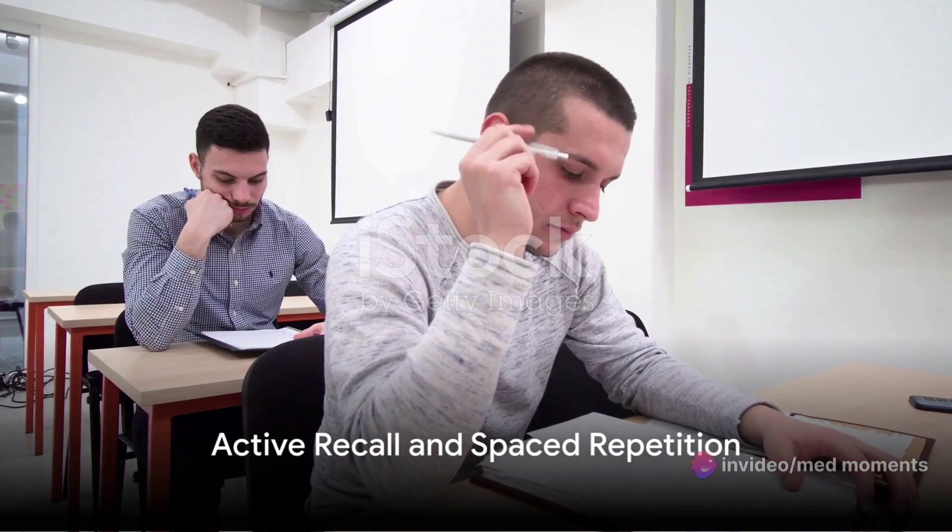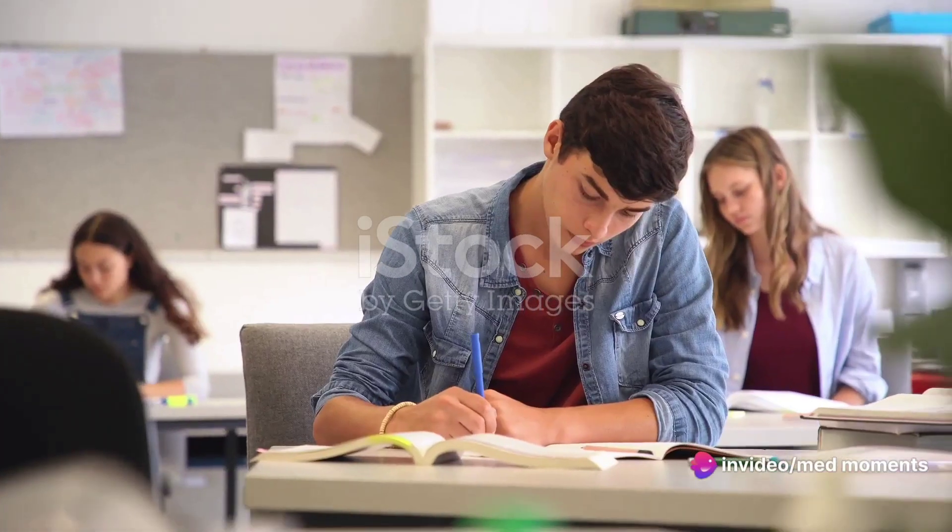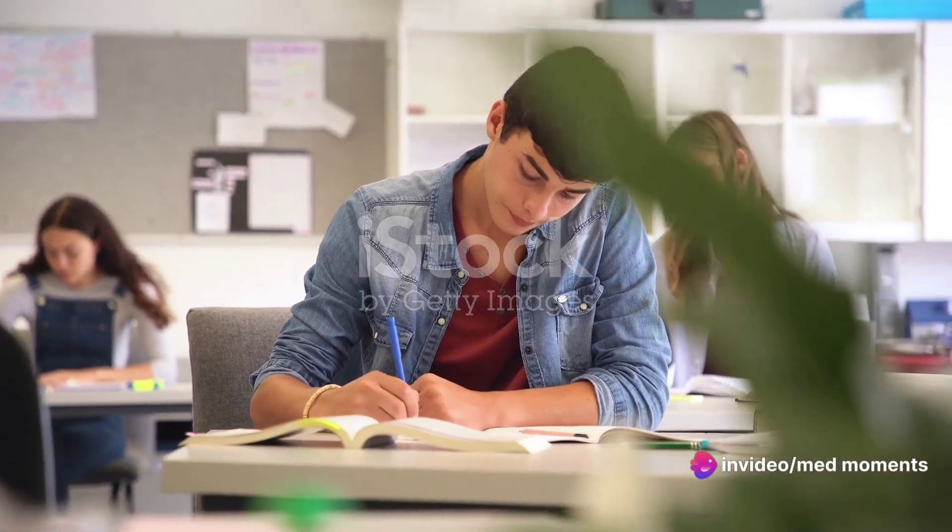First up, active recall. This method is all about actively testing yourself instead of passively reading. Active recall is when you quiz yourself on the material you've learned. This can help to strengthen your memory and understanding of the topic.